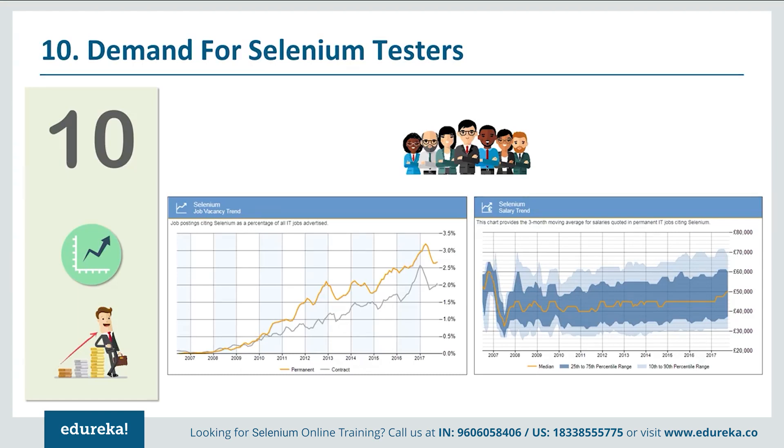The last reason, but not the least important, is that there is an increasing demand for Selenium testers. Among all the tools in the market, Selenium has the greatest demand — you can visibly see it on the screen. The graph on the left shows how Selenium job vacancies have grown since 2008, and 2018 is not going to be any different. The demand is still going to rise, and even the pay is pretty good. My advice is to learn Selenium while it's still the right time.